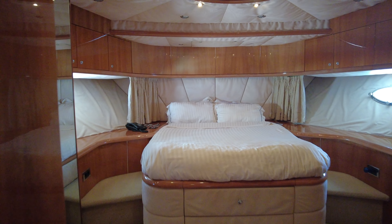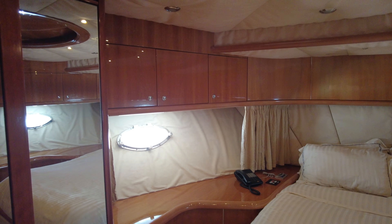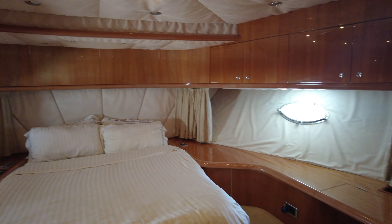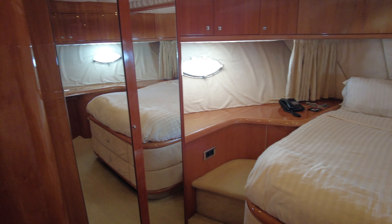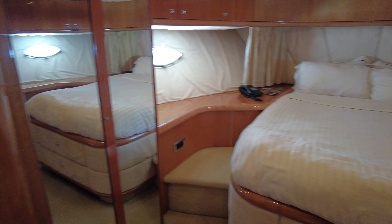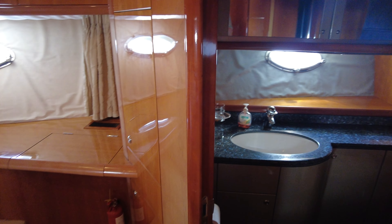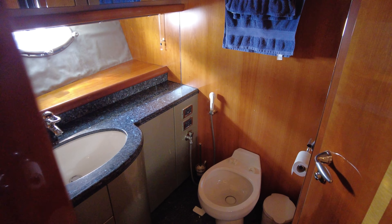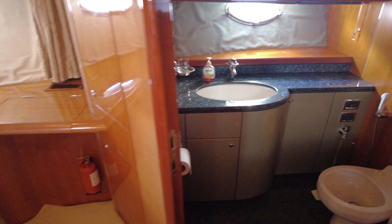We'll walk you into the VIP cabin. There's another island berth here — a central barrel cabin, as you can see from the angles of the hull. Lots of storage, hanging wardrobes, double hanging wardrobes and mirrors, and low lighting. This one has its own ensuite with a toilet, sink, and a small dressing table.